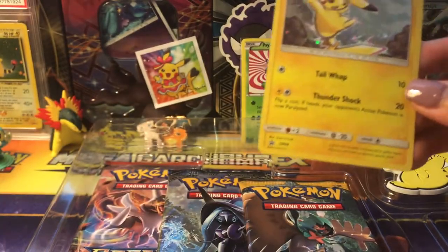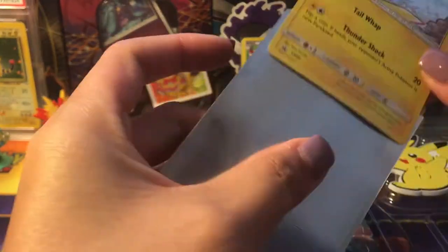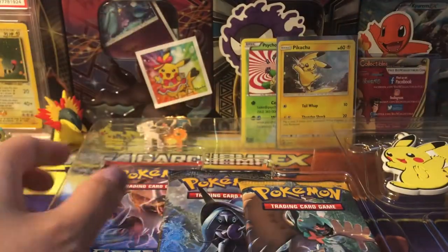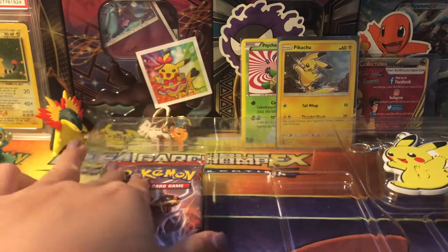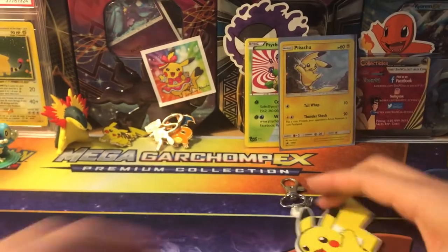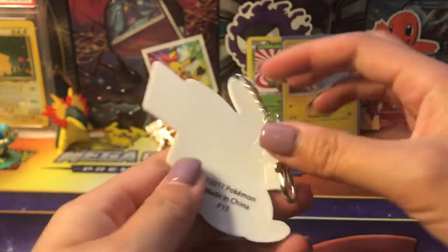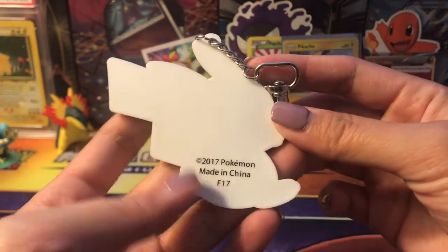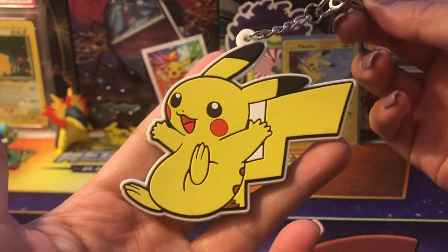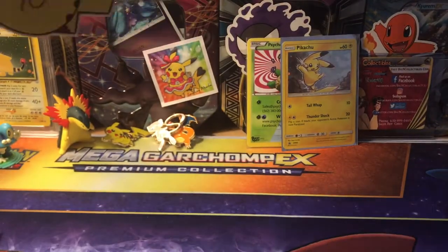Let's go ahead and sleeve this beautiful Pikachu up — just such a beautiful card. So I'm excited. Here are three packs, and here is the adorable keychain. Look at this — it's bendy, so it's a bendy keychain. Made since 2017, made in China.